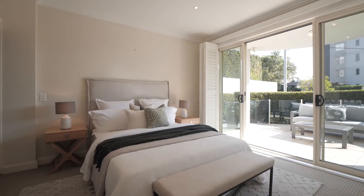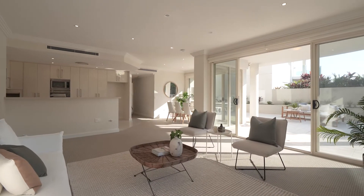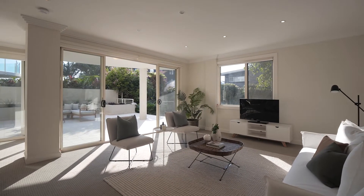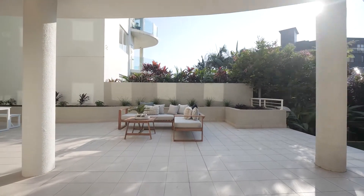A generous layout with three bedrooms, master with ensuite and private hedge-lined balcony, a spacious and sprawling living and dining area, modern kitchen with quality appliances, and a stunning east-facing courtyard perfect for low maintenance outdoor entertaining.